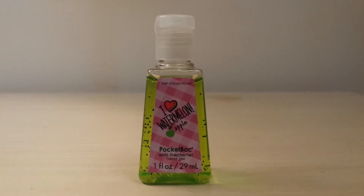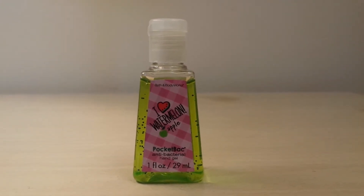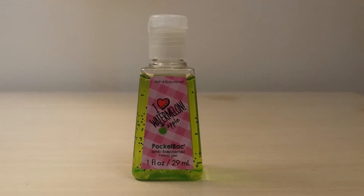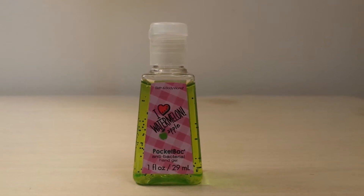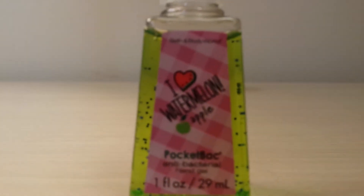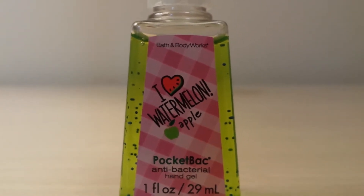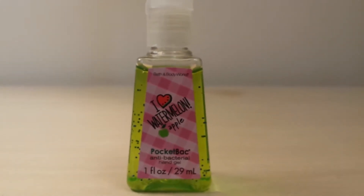The first pocket bac I got is I Love Watermelon Apple. This is from 2012 when they had the I Love Watermelon collection out. This one smells really good — it's like a perfect mixture of watermelon and apple. I actually had one, but it's already almost halfway gone, so I was very happy to get another one. The packaging on this is so cute — the heart is like a watermelon with a little apple at the bottom. I just love the packaging on this one.